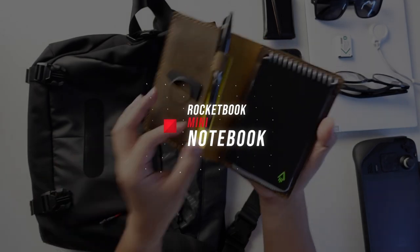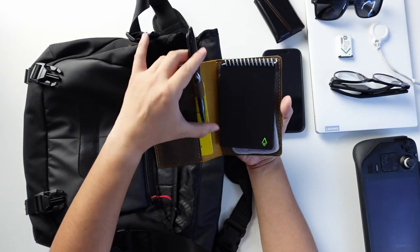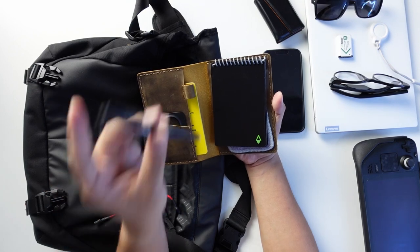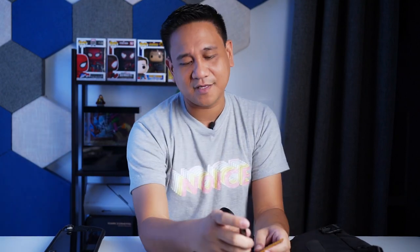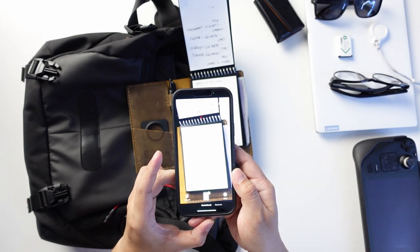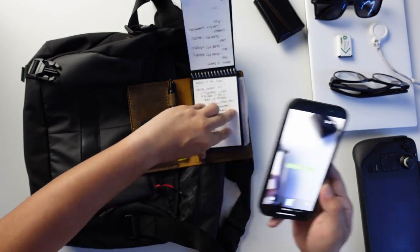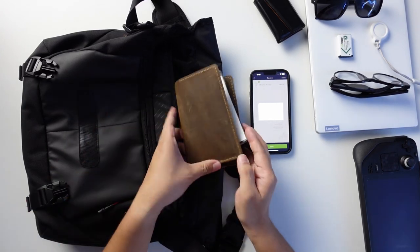I also carry my Rocketbook notebook. I transitioned from Field Notes to Rocketbook. The great thing about it is that it's compatible with Frixion pens, so I don't need to keep buying more notebooks — I just wipe or erase the pages. If I want to save notes before erasing, I snap a photo of the page and the app automatically sends it to the cloud, like Google Drive. Once it's saved, I can erase the page. It's one of my favorite notebooks so far.